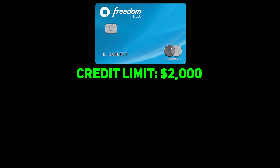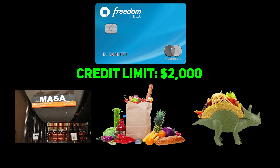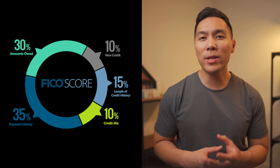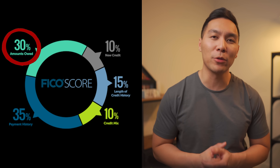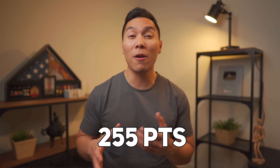Say you have a credit limit of $2,000 and you spend $200 on restaurants, $300 on groceries, and $200 on Amazon — a total of $700. If you maintain this balance after the statement closes, you'd have a credit utilization of 35%. My recommendation is to keep your credit card balance as low as possible. Credit utilization plays a role in the amounts owed portion of your FICO score. If the maximum FICO score is 850, 255 of those points are affected by debt — a big difference between excellent and fair credit.